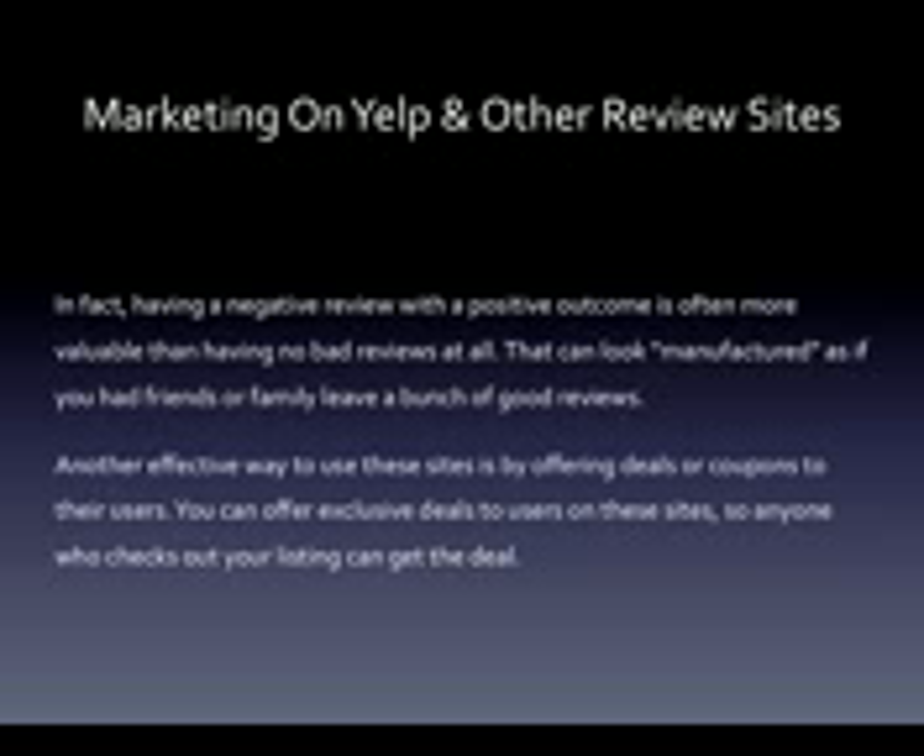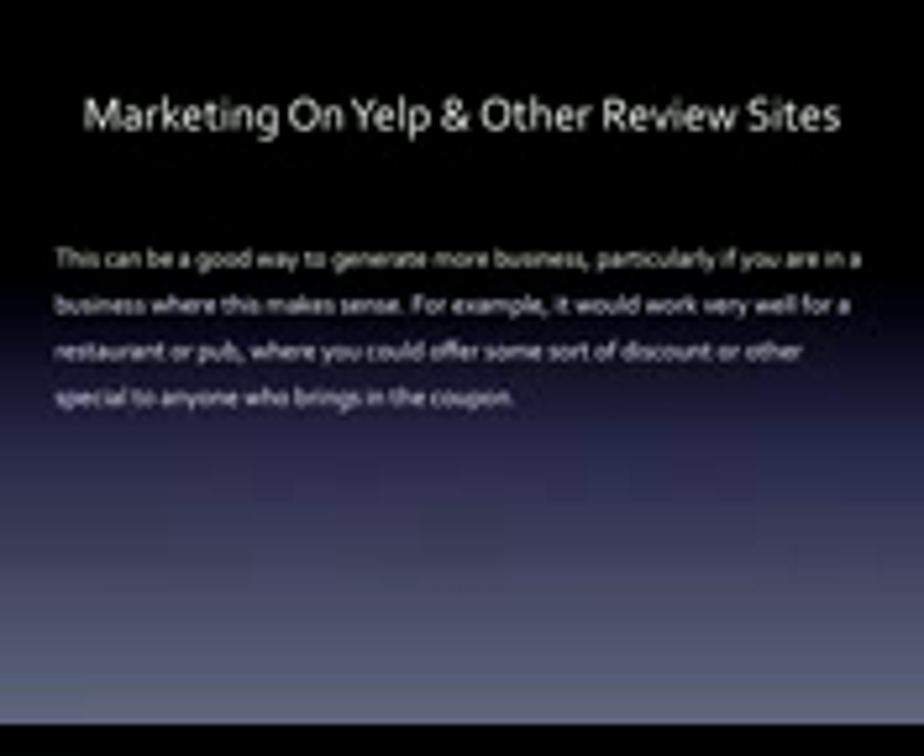Another effective way to use these sites is by offering deals or coupons to their users. You can offer exclusive deals to users on these sites so anyone who checks out your listing can get the deal. This can be a good way to generate more business, particularly if you're in a business where this makes sense. For example, it would work very well for a restaurant or pub where you could offer some sort of discount or other special to anyone who brings in the coupon.